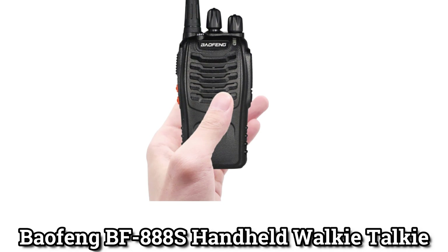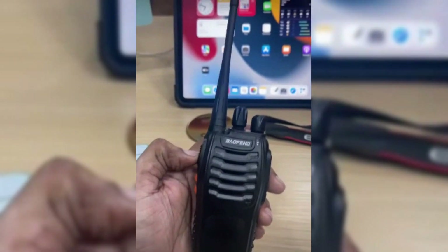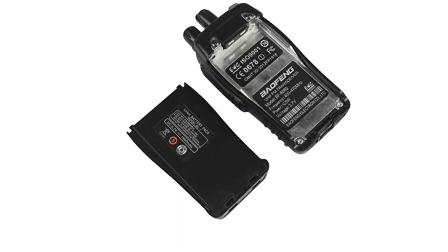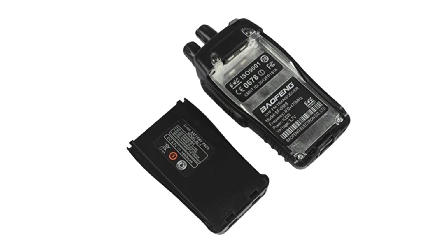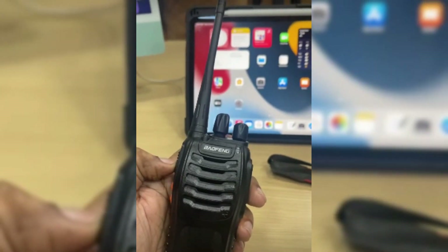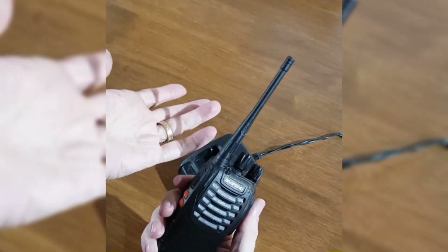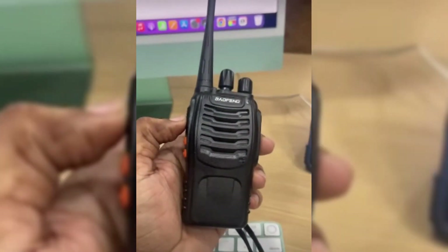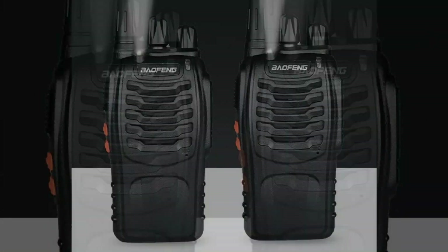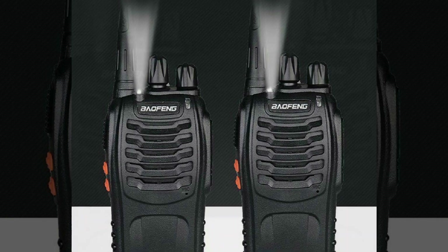Bafing BF888S Handheld Walkie-Talkie: The battery in the Bafing BF888S is the largest of the ones reviewed here. The rechargeable lithium batteries with 1,500 mAh give you more power for a longer time, whether you're using it or not. On the top-right corner of the LCD screen, there's a battery-level indicator. Together with the low-battery alarm, the indicator lets you know how much power you have left and when to use the desktop charger. The device also includes a flashlight that comes in handy when it's very dark or when bad weather makes it hard to see.